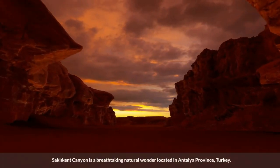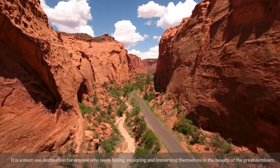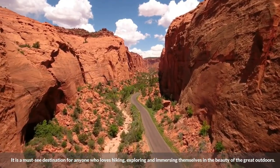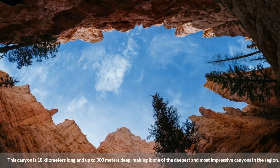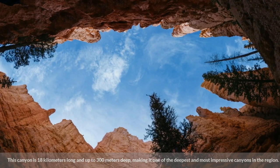Saklakant Canyon is a breathtaking natural wonder located in Antalya province, Turkey. It is a must-see destination for anyone who loves hiking, exploring, and immersing themselves in the beauty of the great outdoors. This canyon is 18 kilometers long and up to 300 meters deep, making it one of the deepest and most impressive canyons in the region.